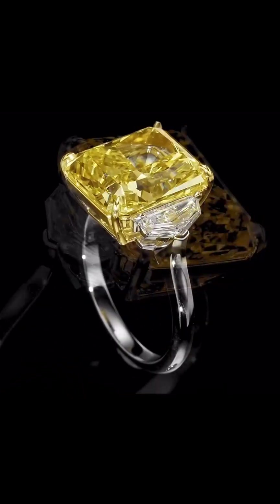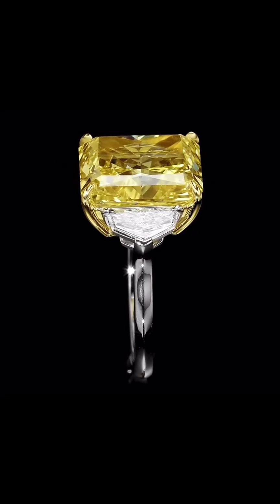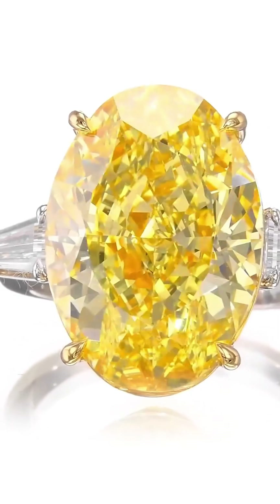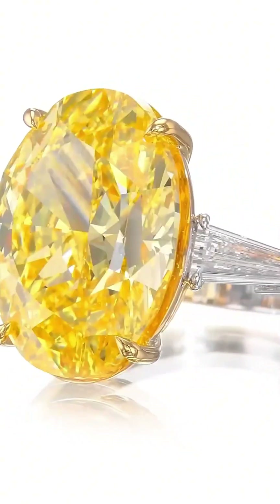And a reminder of Tiffany's legacy as one of the world's most prestigious jewelers. More than a gem, more than a treasure, the Tiffany Yellow is a masterpiece of nature, craftsmanship, and history.